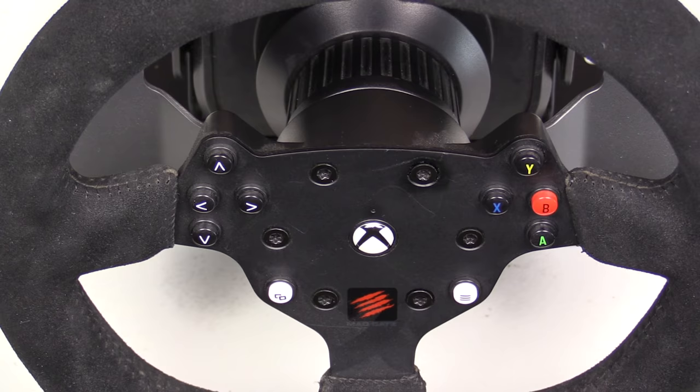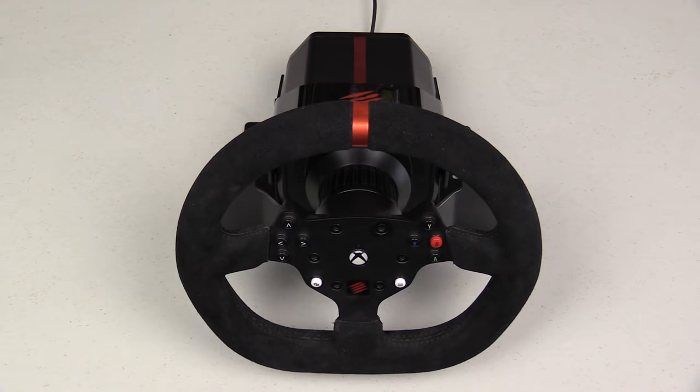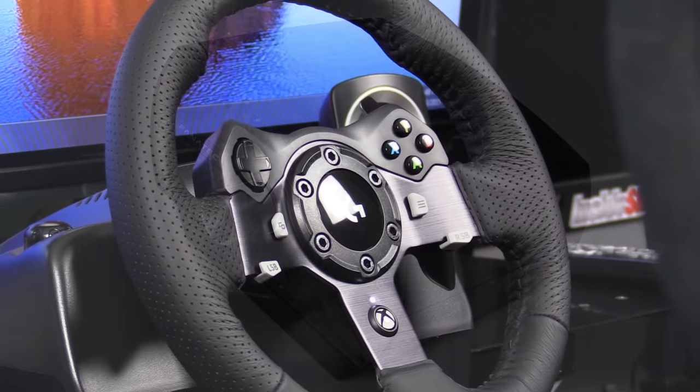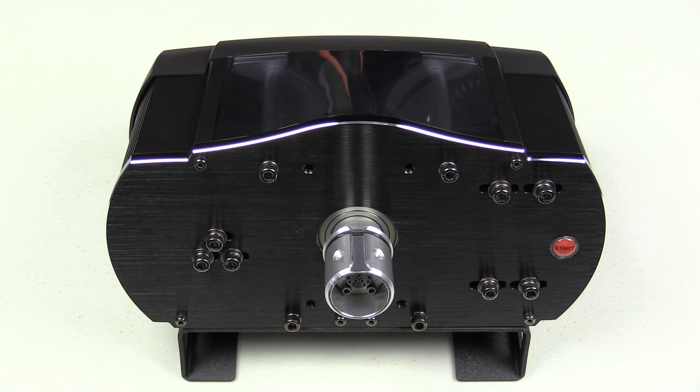Second, the Madcatz Pro Racing wheel isn't on the list anymore because it's no longer sold — it was barely still being sold in the 2016 edition. Replacing those two wheels are the brand new Thrustmaster TMX and the Fanatec CSL Elite Wheelbase, which join the Logitech G920, Thrustmaster TX, and Fanatec ClubSport Wheelbase V2.